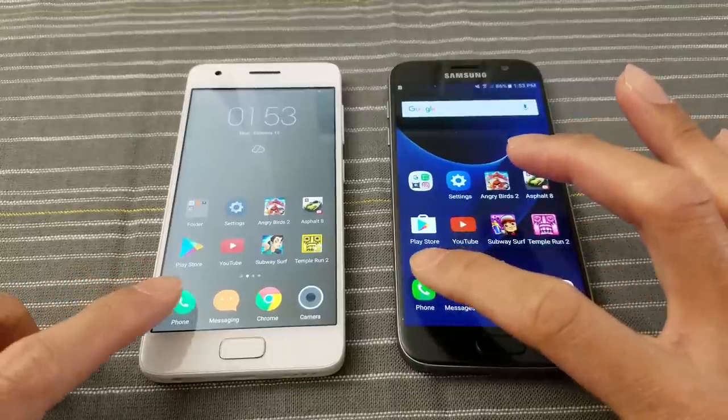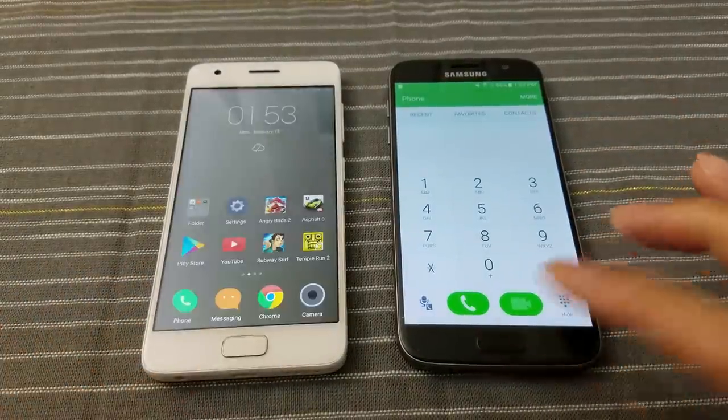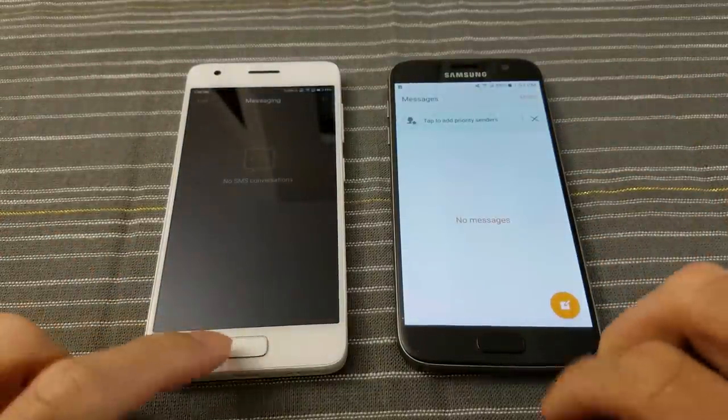I'm gonna start with the phone app. Three, two, go! I'm gonna give the edge to the Lenovo — good start. Messaging — about the same, you be the judge.